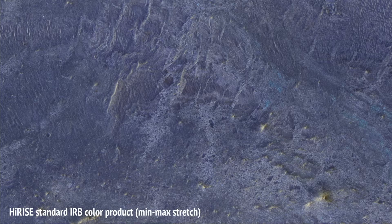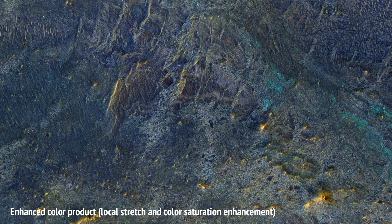However, with an infrared red-blue-green part of the image, we can stretch that color band to give the scene more contrast, followed by color saturation enhancement. Now we can see a diversity of colors that distinguish different surface units: dust, sand, and rocks with different minerals.